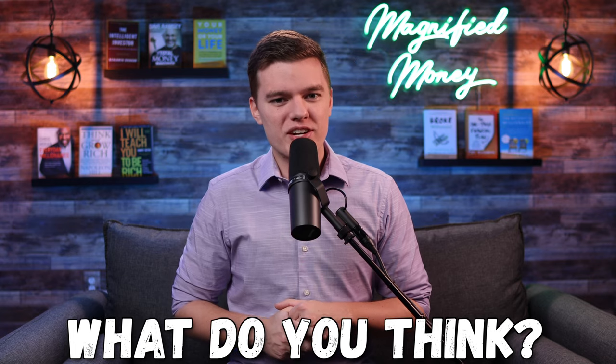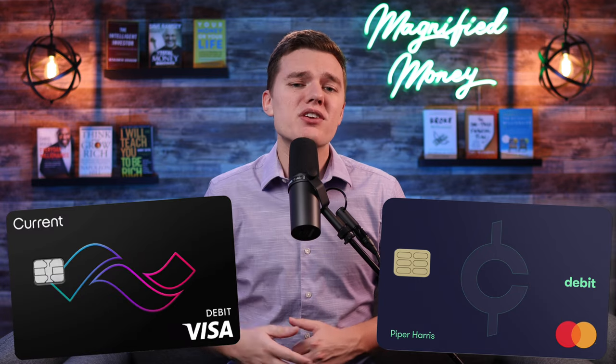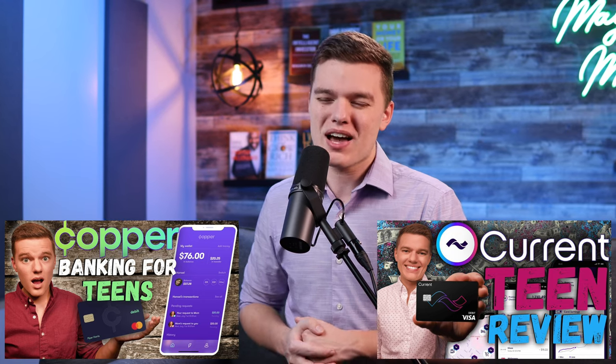I'd love to know what you think of these two products down in the comments section below — whether you prefer the Copper teen banking account or the Current teen banking account, and why you feel that is the better financial tool for you. I'll be sure to leave links to both of my full reviews on each of these platforms down in the description below if you want more in-depth information, so definitely check those out as well.